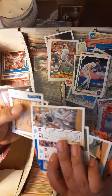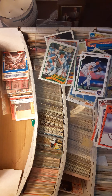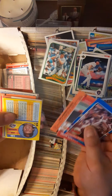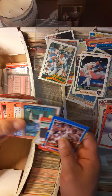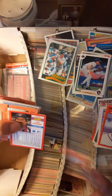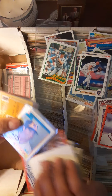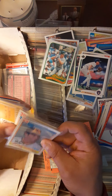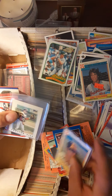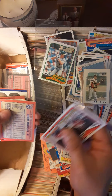Curt Schilling, nice card of him. And another Mark McGuire — that one is sleeved up a little bit. Good old junk wax era stuff. We're looking for the Frank Thomas obviously — there's a possibility it's tucked away in here. Purina cards: Jim Palmer, Steve Garvey, and Carlton Fisk.